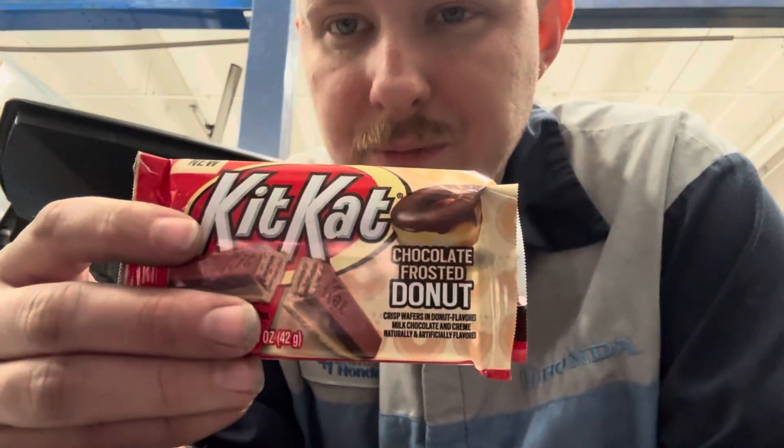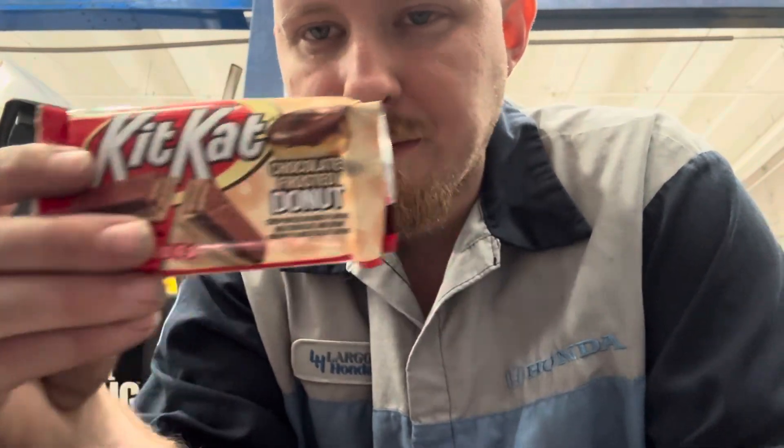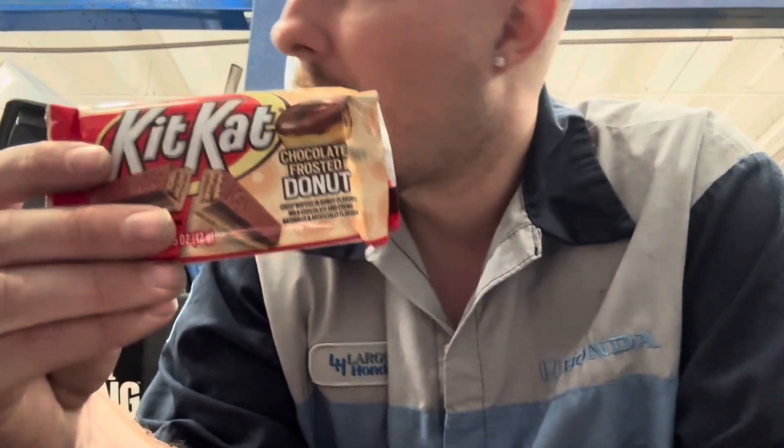You get yourself a peach parfait Kit Kat from Japan — it'll change your life. I'm serious, once I had one of those I'm not the same man. Anyways guys, that's my review — pretty damn good, very accurate. If you like chocolate frosted donuts, go ahead and get one of these Kit Kats.